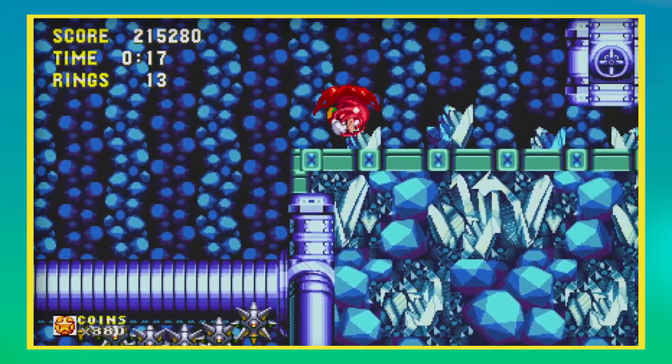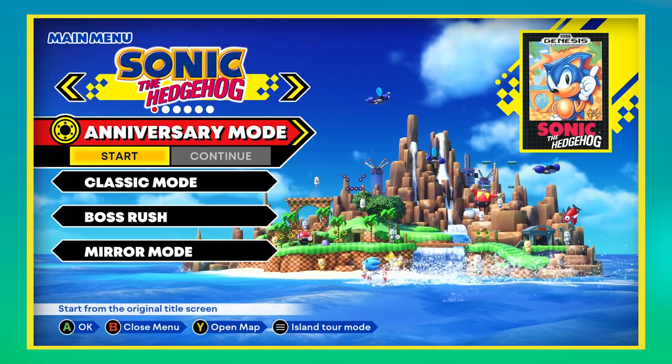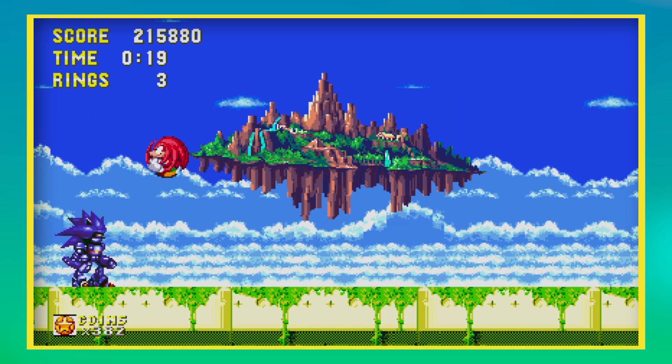The answer was fuck yes. Modern ports, in widescreen, of all the classic games, including the longtime MIA Sonic 3 and Sonic & Knuckles? Count me in.